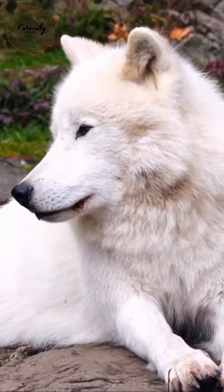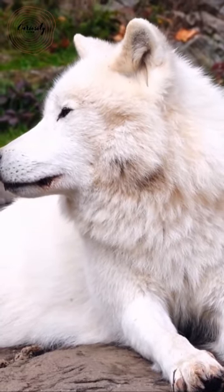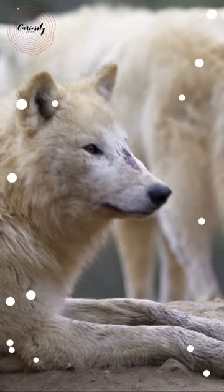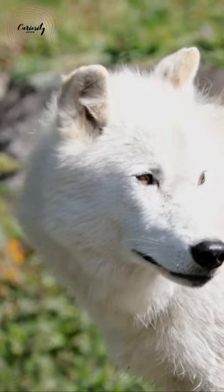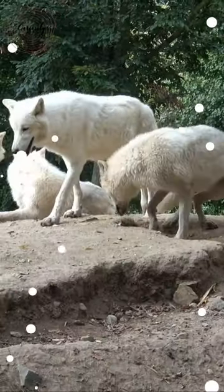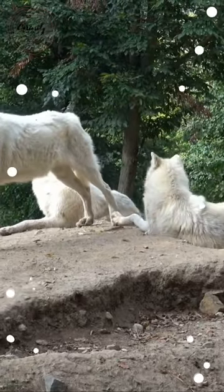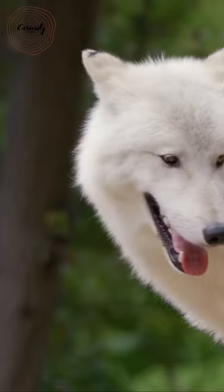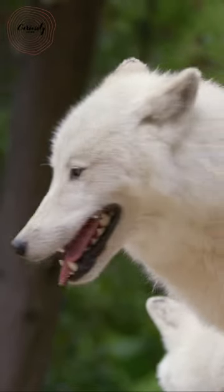Irises on newborn wolf pups are blue, but as they become bigger, they turn yellow or gold. This wolf has a two-layered coat that is white or occasionally gray. As the tundra's temperature decreases, the top layer thickens. Waterproof fur covers the area nearest to the wolf's skin, keeping it dry and warm in below freezing conditions.